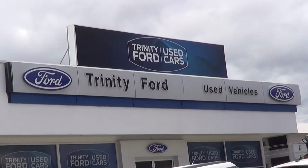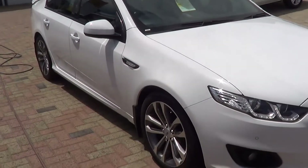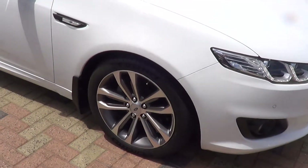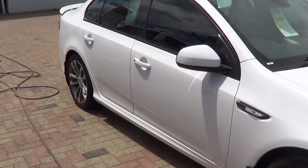G'day mate, this is Tony from Trinity Ford Used Cars, just doing a video of the FG XR6 Falcon 2015 model.